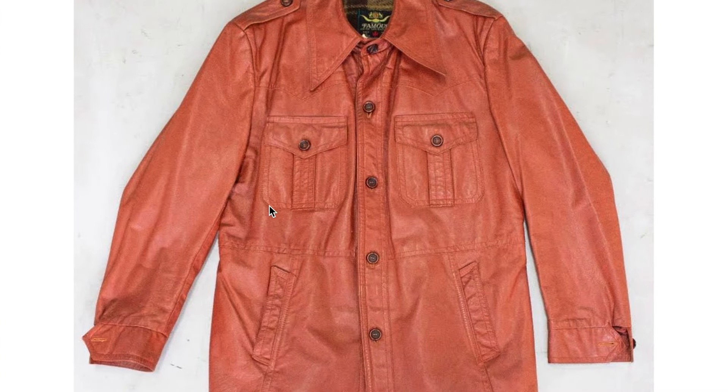This is a very nice 1970s leather jacket — I'm going to say jacket, it might be a coat. It's a very nice salmon, kind of peachy color. And you can see that the collar there is one of those really well-defined 70s dagger collars.